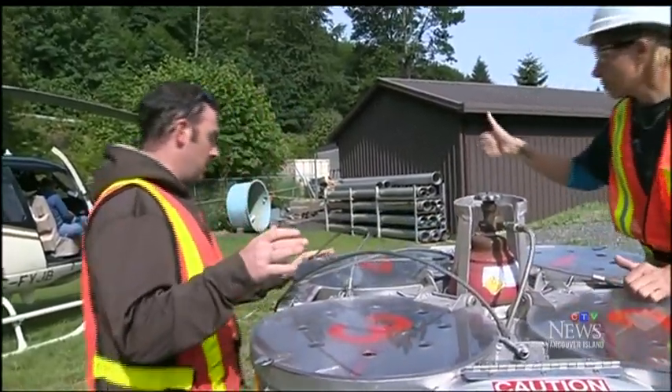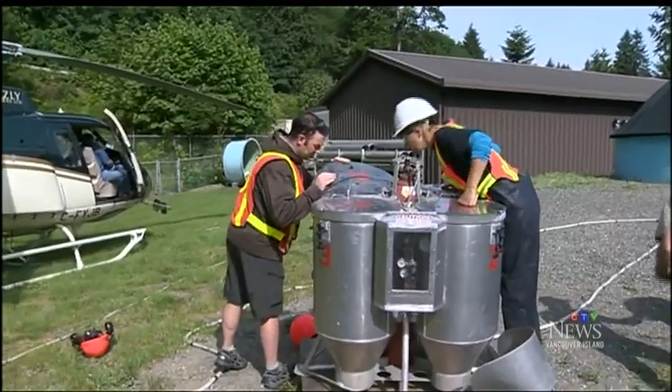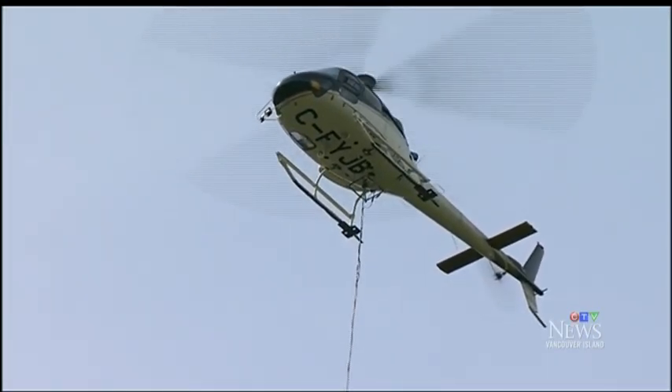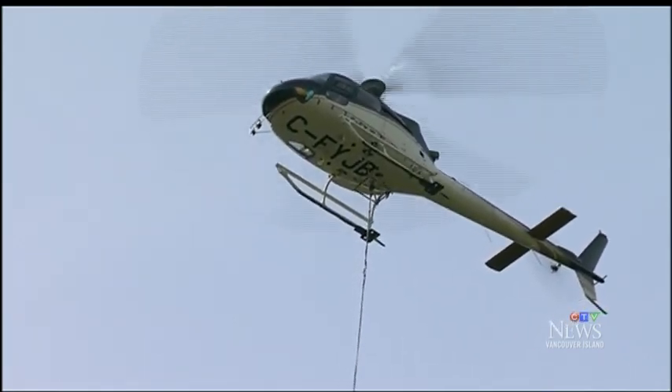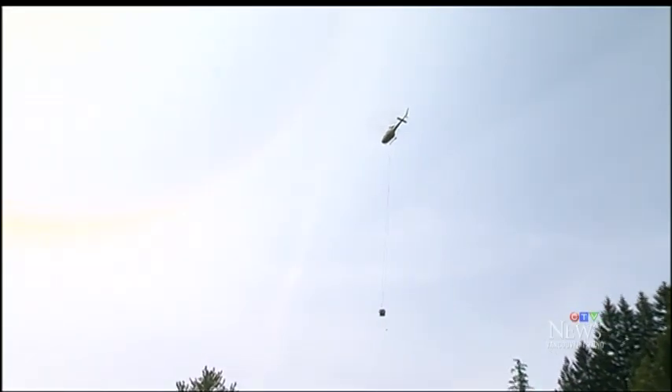The airlift uses a specialized bucket developed by a former fishery staff member. Four separate chambers means the load can be portioned out and delivered into precise locations. The pilot gets the pod within two feet of the water and releases the fish — about 8,000 to 10,000 fish per release — and within a minute they're oriented and they're gone toward the shore.